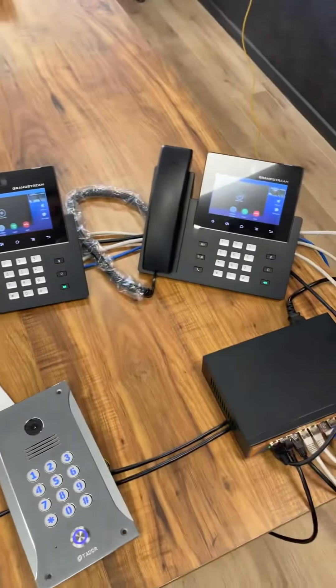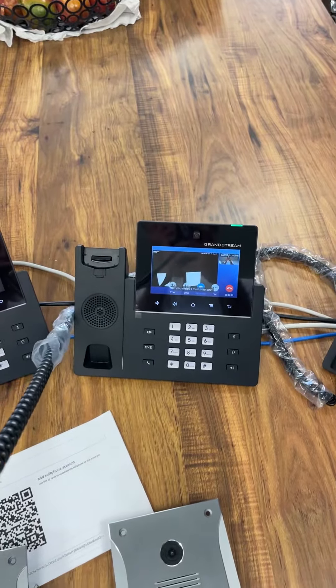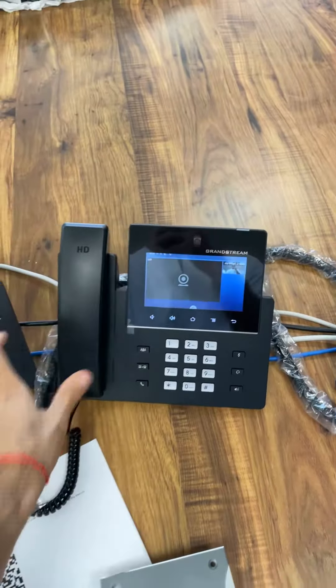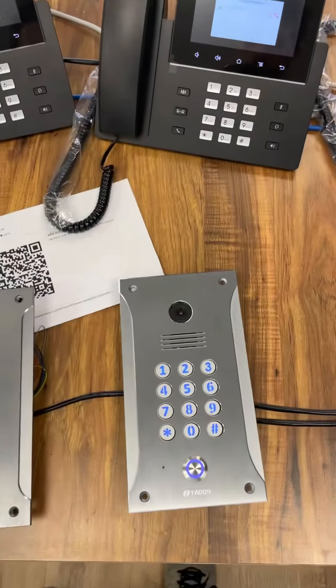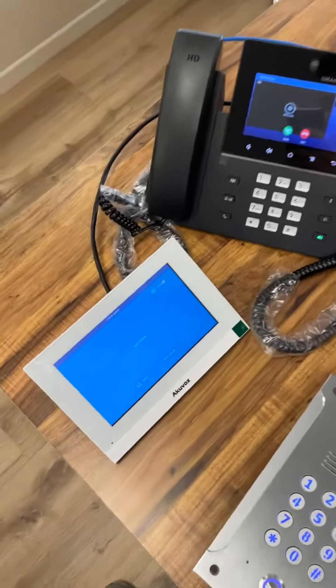Okay, now let's pick up. One, two, three — one, two, three. You can see the video here. And let's test this panel with the monitor.